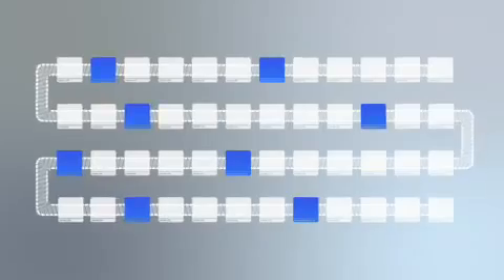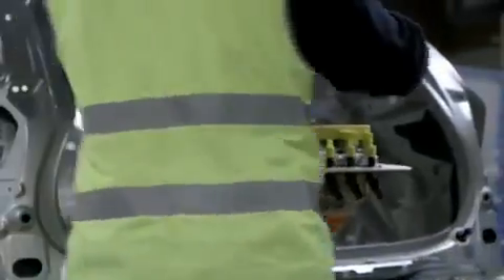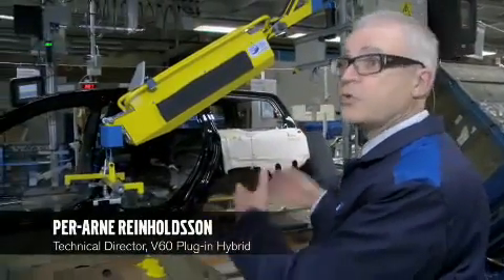To be able to incorporate the production of the plug-in hybrid into the regular production flow, a number of new unique stations had to be developed and built in along the line. This is a new station, but as you see here, it's integrated with the other ordinary stations. We only take one particular part of this line here for this unique operation.